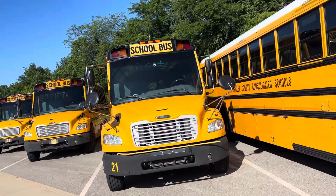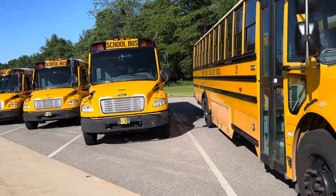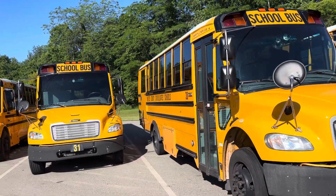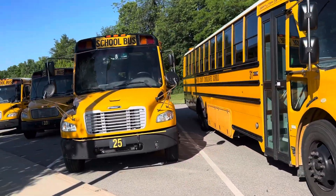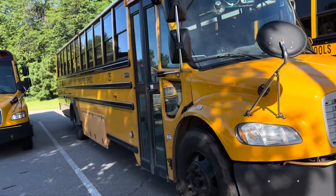This is bus 21. It is a 2015 C2. Bus 30, this is a 2020 C2. Bus 31 is a 2020 C2. Bus 25 is a 2018 C2.